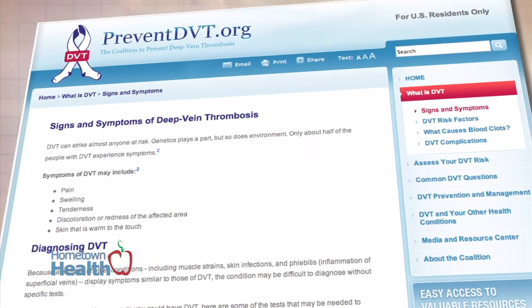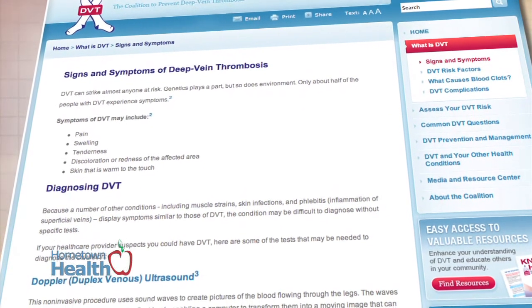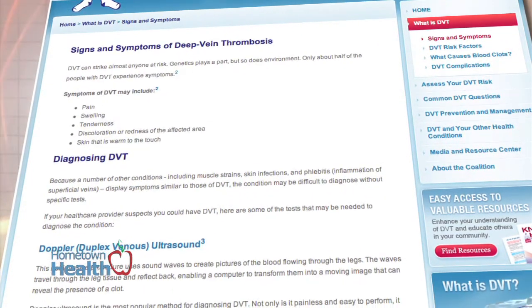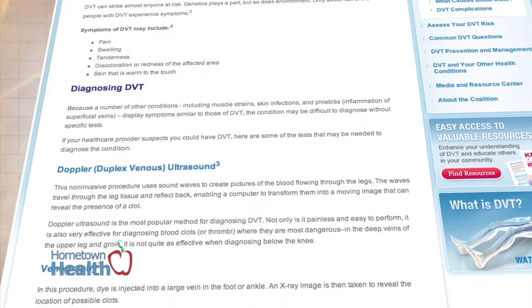PreventDVT.org reports that because a number of other conditions, including muscle strains, skin infections, and phlebitis, display similar symptoms, DVT requires specific tests.